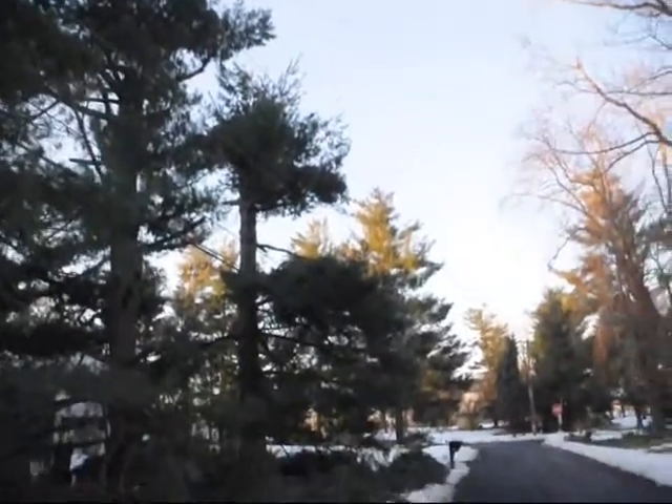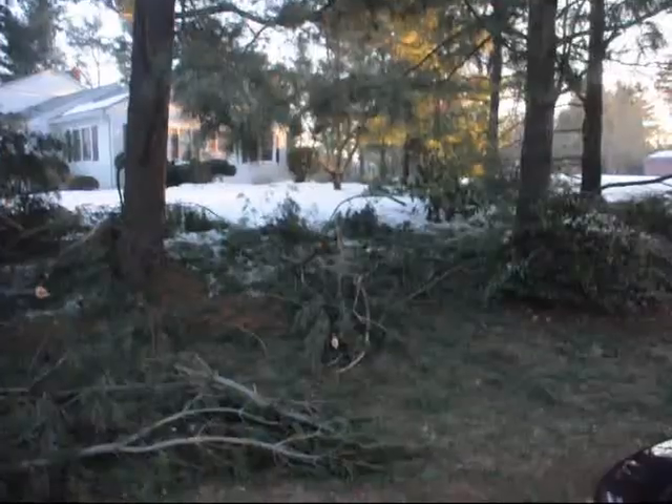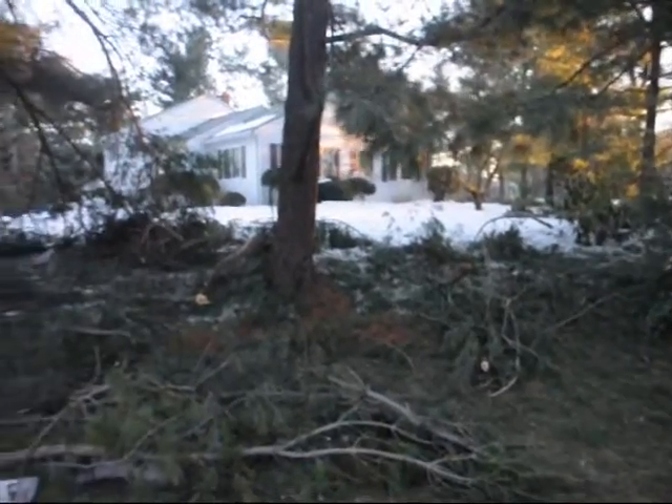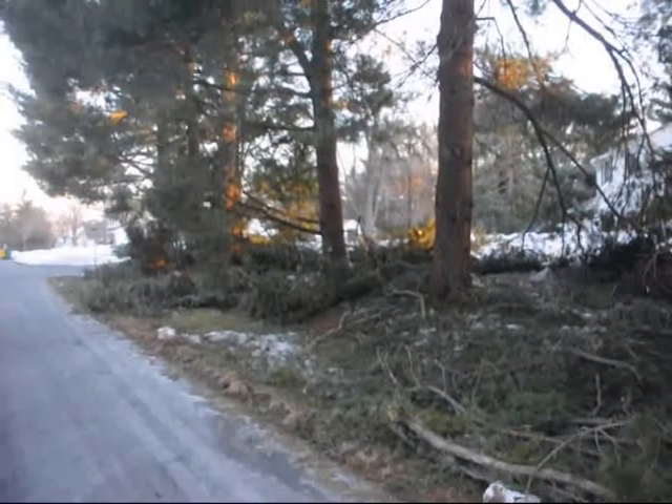If this has occurred to you and your lower branches have been lost, come to us and we can give you many suggestions to fill in the spaces at the bottoms of white pines to give you back the privacy that you once had.